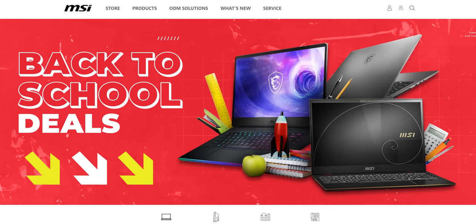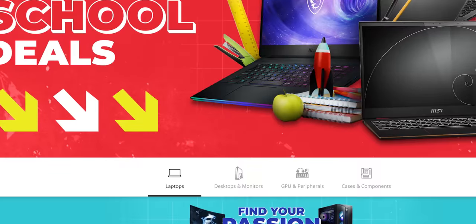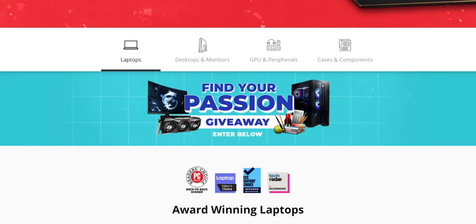Right after I tell you about our sponsor, MSI. MSI's back-to-school sale is on now, where you can save on laptops, desktops, and components. There's also a giveaway to win some sweet prizes. Learn more at the link below or at the end of this video.